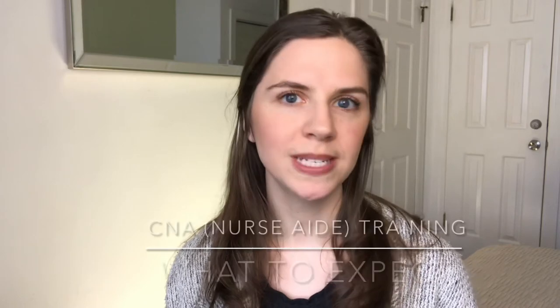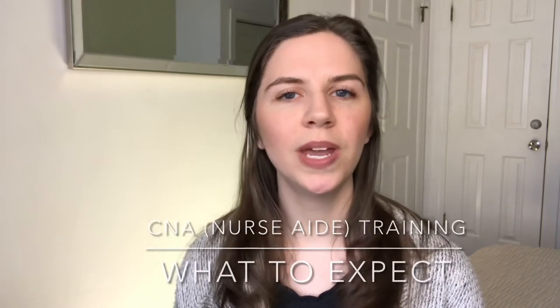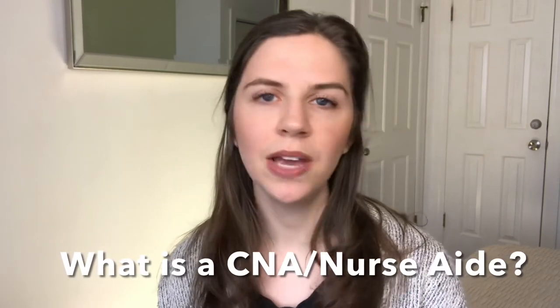Today I will be sharing with you guys all about CNA or nurse aide training — what it looks like, what the classes are like, and the requirements to be listed on your state registry as a CNA. I am just now coming to the very end of my CNA training, so I'll share a little bit about what that looked like for me. We've had some changes because of COVID regulations, but overall pretty much everything is the same as normal. So let's dive right in. First of all, what exactly is a CNA or a nurse aide?